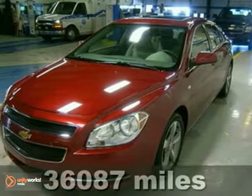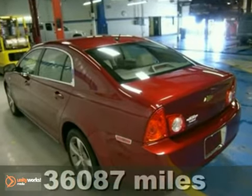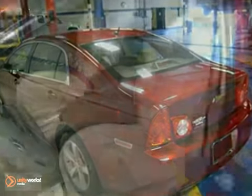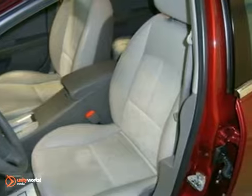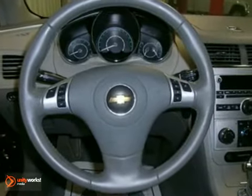Dare to compare! This 2008 Malibu LT is for Chevrolet enthusiasts who are hunting for that ultimate all-around performance car. Life is full of disappointments, but at least this great Malibu will always be there for you and never let you down.